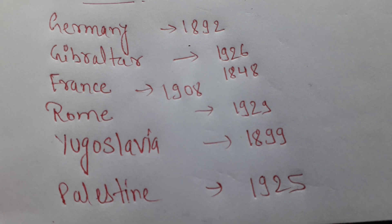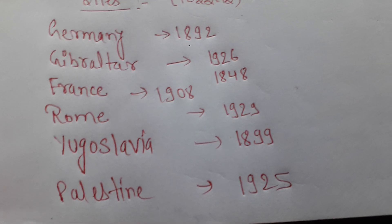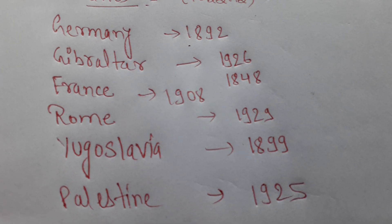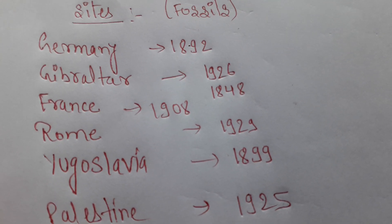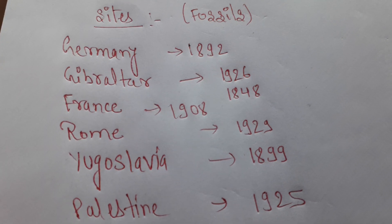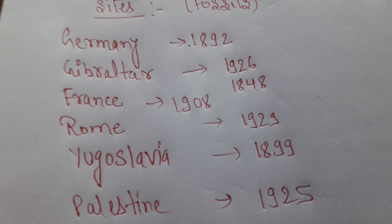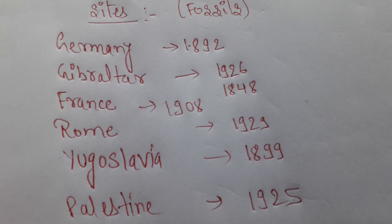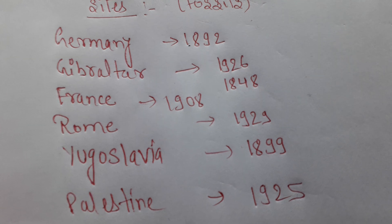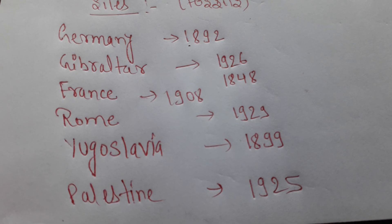When Neanderthal man died, the body was found buried in the ground, and tools were also found alongside. This suggests they practiced burial. It was a site in the Moustier province of France. The individual was about 15 years old.